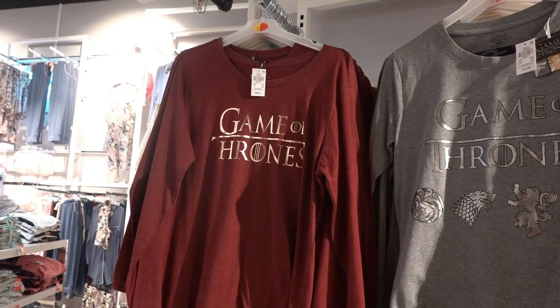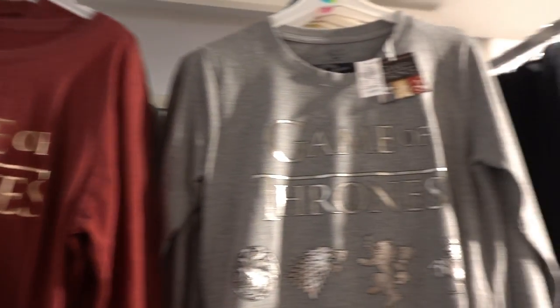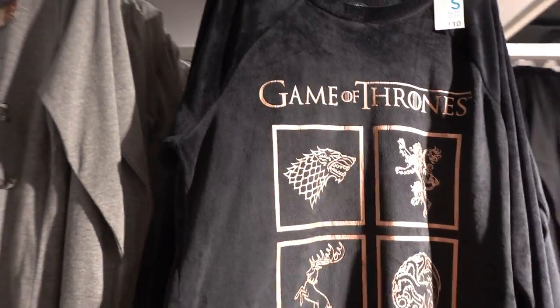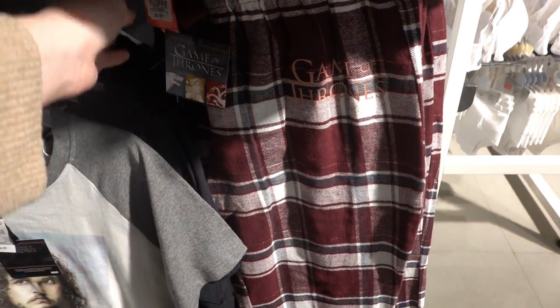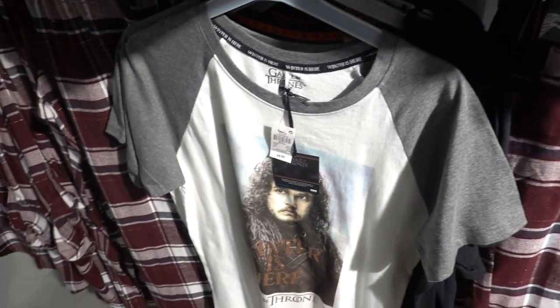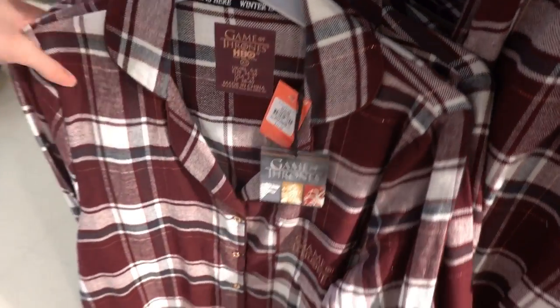They have a Game of Thrones range. You can get this loungewear top for £8, this pyjama set for £12, and this is the design on the bottoms. They have this fleecy top for £10. Moving down, they have trousers for £8.